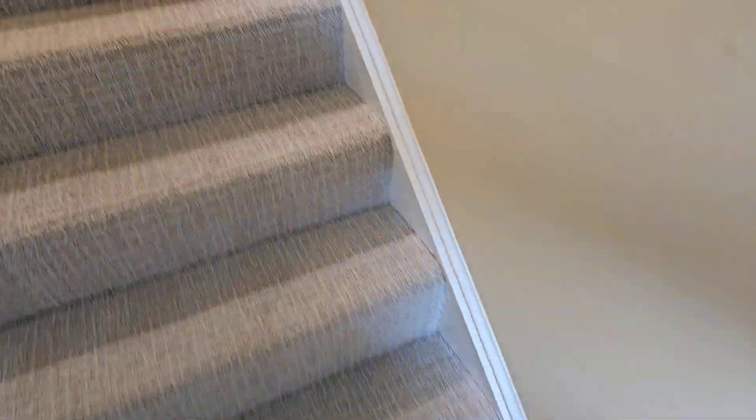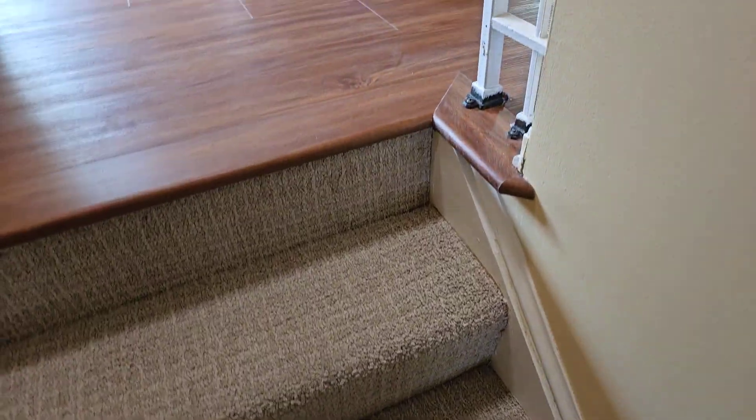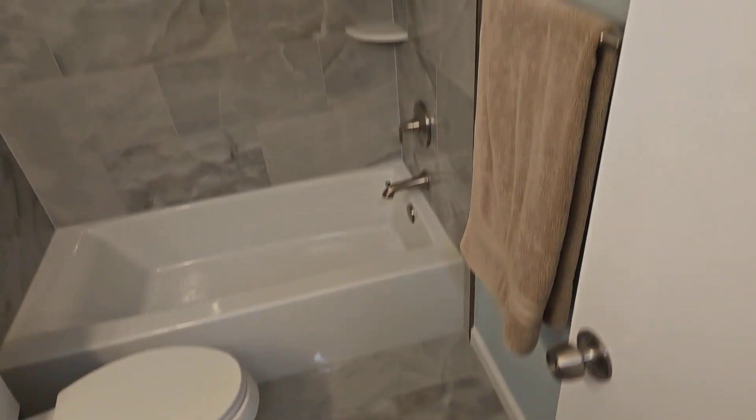Let's go upstairs. The carpet's in really good shape, and this is laminate up here. This is a full bath — that again is marble. Wow, they spent some money on this, very nice. Just as a point of reference, let me count the stairs here.